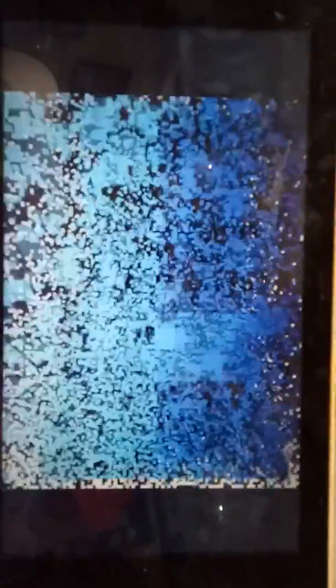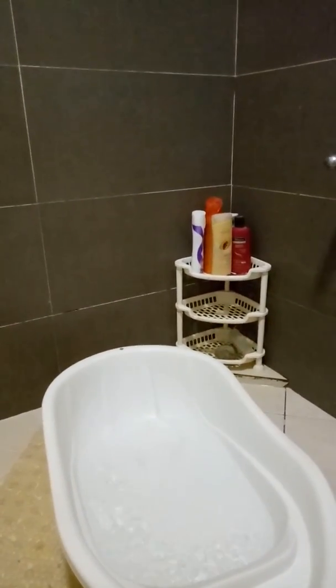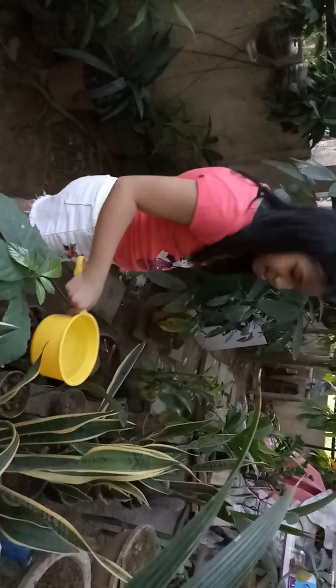Number 1: Shower bucket. Instead of letting the water pour down the drain, place a bucket under the faucet while you wait for your shower to warm up. You can use that water for flushing your toilet or watering your plants.